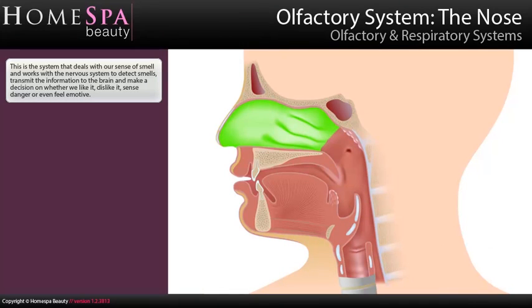Olfactory system — the nose. This is the system that deals with our sense of smell and works with the nervous system to detect smells, transmit the information to the brain, and make a decision on whether we like it, dislike it, sense danger, or even feel emotive.